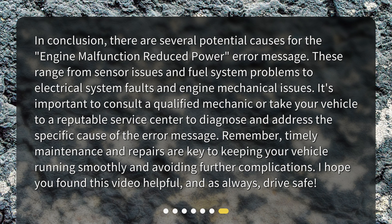In conclusion, there are several potential causes for the engine malfunction reduced power error message. These range from sensor issues and fuel system problems to electrical system faults and engine mechanical issues. It's important to consult a qualified mechanic or take your vehicle to a reputable service center to diagnose and address the specific cause of the error message. Remember, timely maintenance and repairs are key to keeping your vehicle running smoothly and avoiding further complications. I hope you found this video helpful, and as always, drive safe!